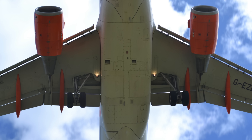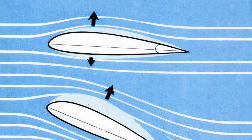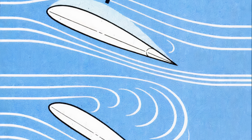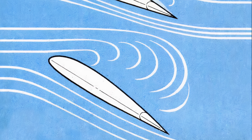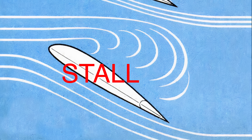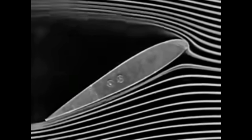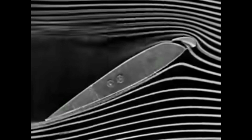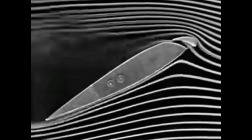Leading edge slats mainly come in handy when a plane is flying at high angles of attack. If the angle of attack of any given wing gets too high, the air flowing over the top will separate away from the surface and become turbulent, causing the wing to stall and fall out of the sky. Leading edge slats help redirect the air so that it stays attached to the wing for longer, increasing the angle of attack at which it can fly without stalling.